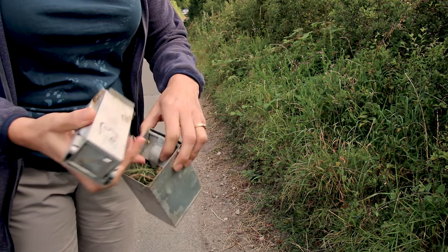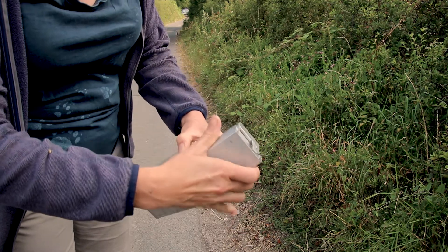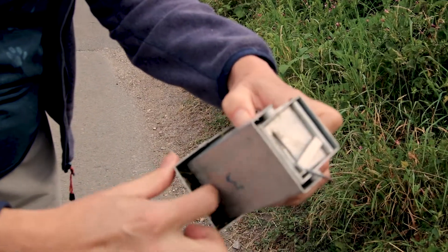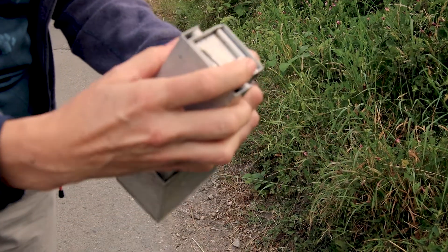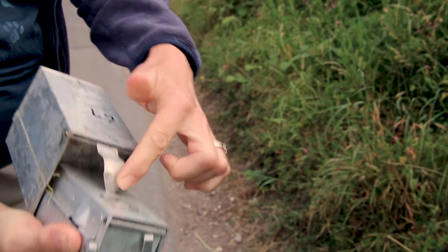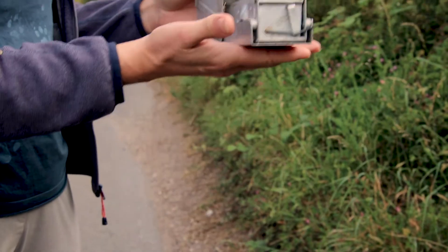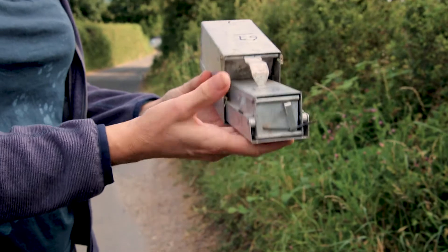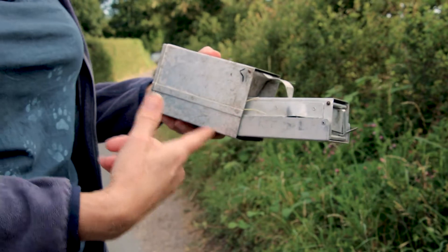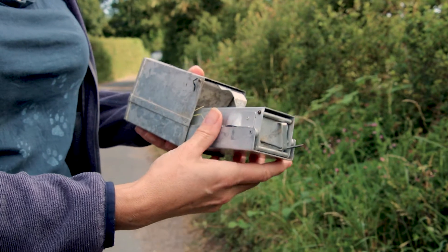Then we have to attach the two parts of the Longworth trap together — this lip here goes underneath the flap, and then the bottom part hooks between these two sets of lugs. When that's in position we push the top lever and now it's all secure. When we place the trap, we want the tunnel to be roughly flat on the ground with the nest box sloping downwards, so that if it rains or the animal urinates, the moisture drains out of the trap.